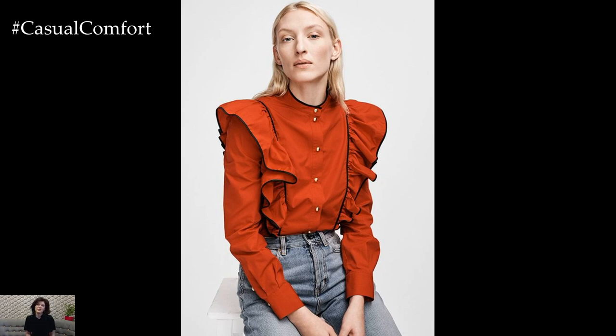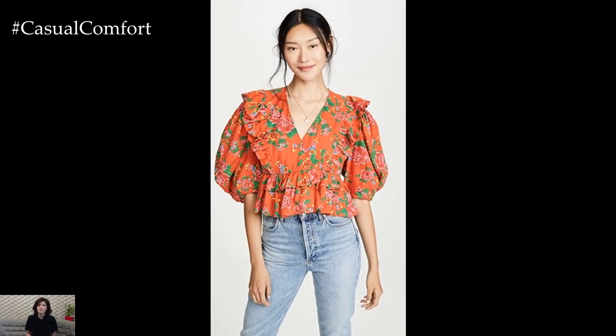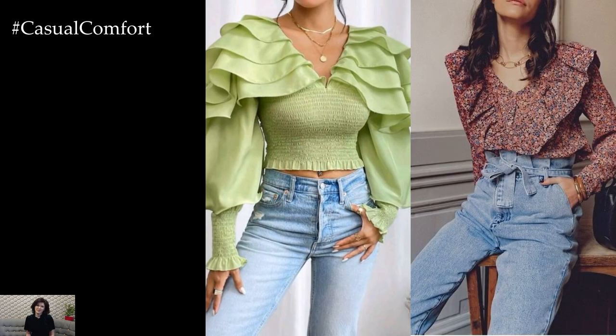In conclusion, ruffled blouse outfits are a versatile and stylish choice for a variety of occasions, offering a playful and feminine touch to any ensemble. Whether dressed up with tailored separates for evening wear or paired with denim for a casual daytime look, ruffled blouses add charm, movement, and personality to your outfit, making them a must-have staple in any fashion-forward wardrobe.